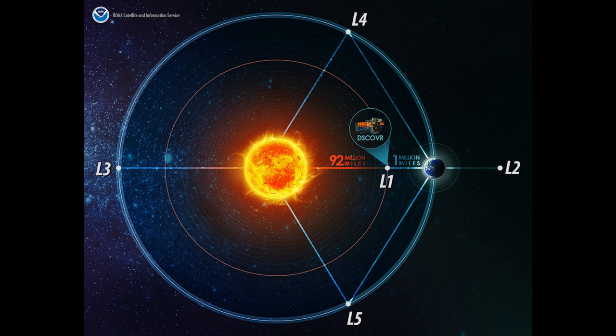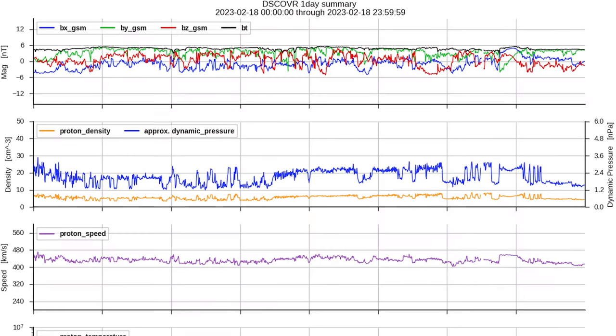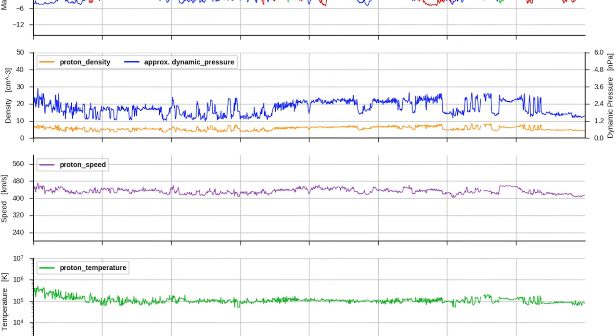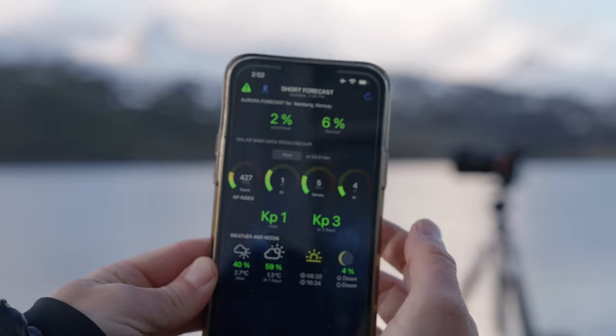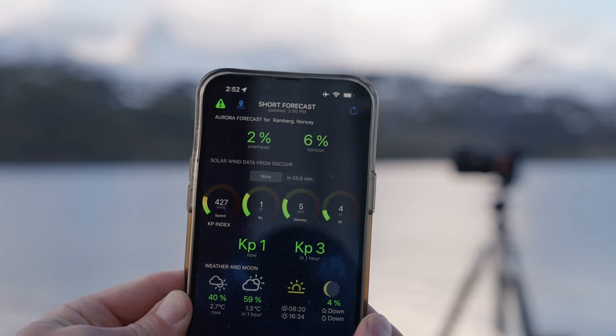The best news is that the aurora borealis is considered space weather. Much like surface weather, we have the technology to predict it in advance, which allows you to position yourself outside ahead of a beautiful aurora display. Floating just over 930,000 miles above the surface of the Earth is the Deep Space Climate Observatory satellite, or DSCOVR for short. This satellite measures solar wind and our geomagnetic field in real time and transmits that data back to Earth publicly. I use an app on my phone called Aurora Alerts, which helps me sort through that data. I'm going to walk you through some of those settings, because there's a lot on the home screen and it's kind of difficult to decipher.